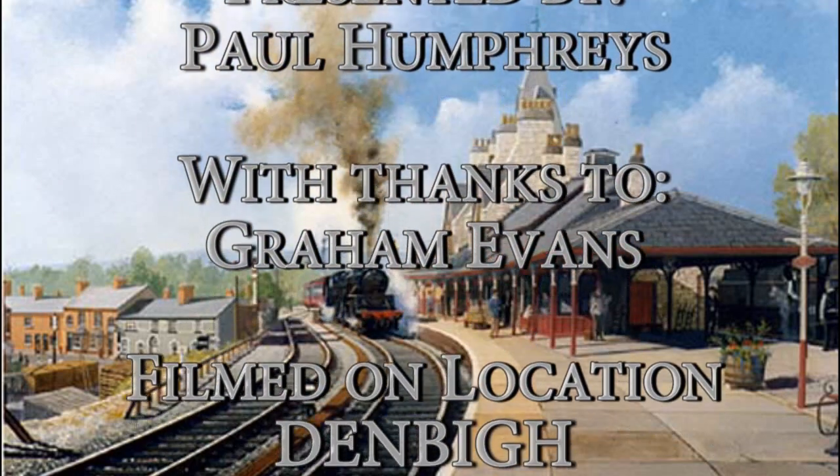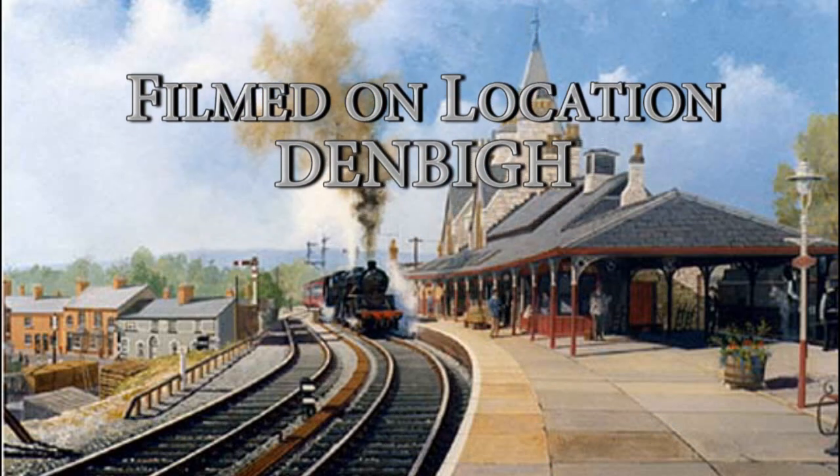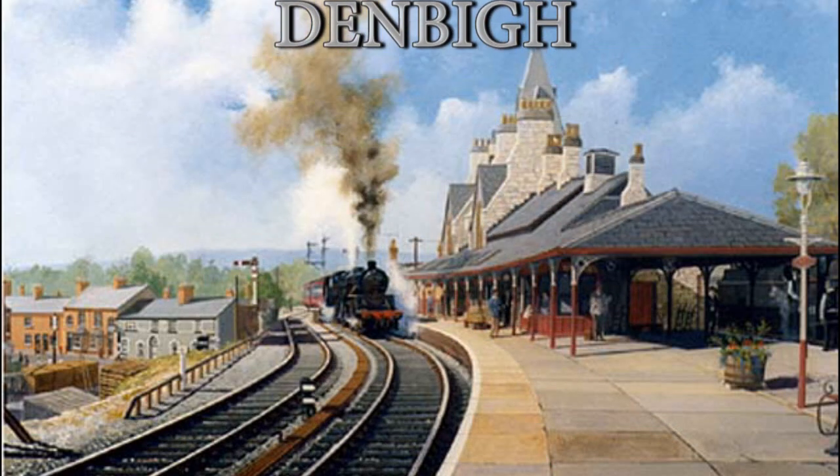Today very little remains. Some sections of the platform can still be seen, and the bridge abutments show that the railway was once present here.